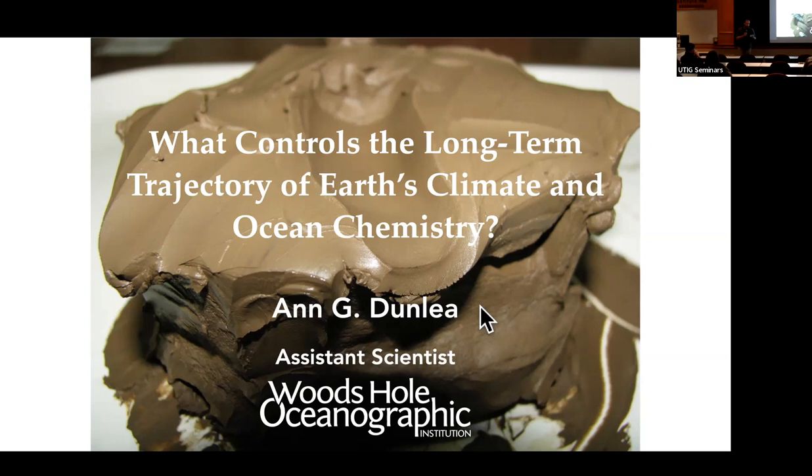Ann is an ocean discovery lecturer from the International Ocean Discovery Program. She's been really involved in scientific ocean drilling throughout her career, including sailing as an inorganic geochemist on Expedition 378 to the South Pacific, and also as an inorganic geochemist on Expedition 346 to study the East Asian monsoon. Today, she's going to talk to us about the long-term trajectory of Earth's climate and ocean chemistry. Go ahead, Ann.